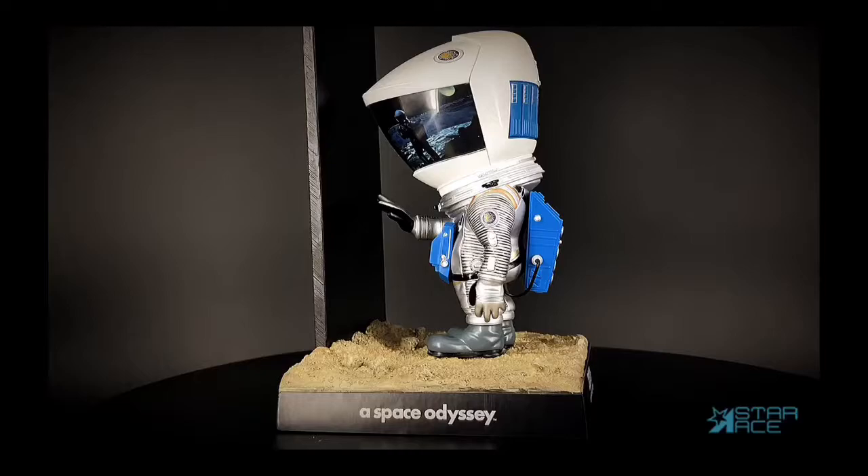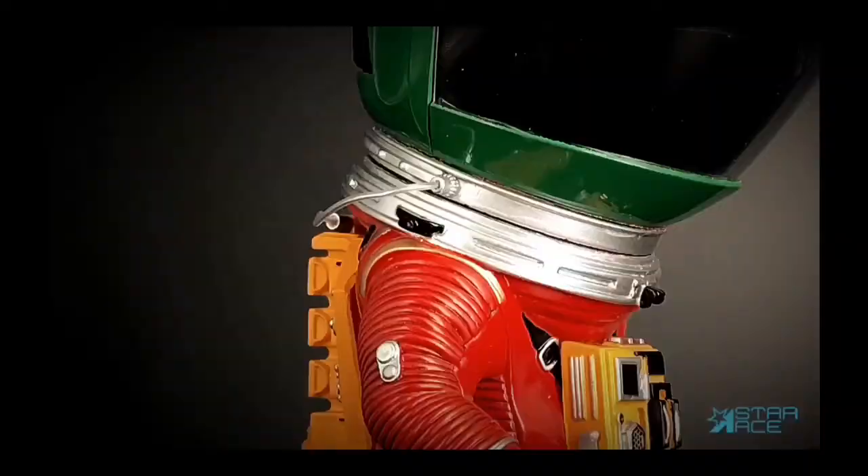The Silver Astronaut now comes with the monolith on a moon terrain display base. The monolith display will also be sold separately.